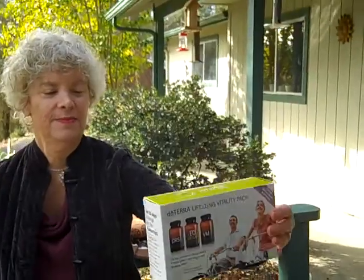Betsy is going to talk about the D's because these are fabulous for pain. She's had a wonderful experience where her pain went away.